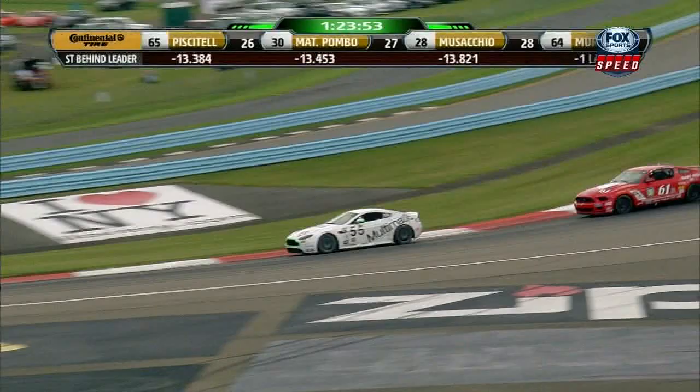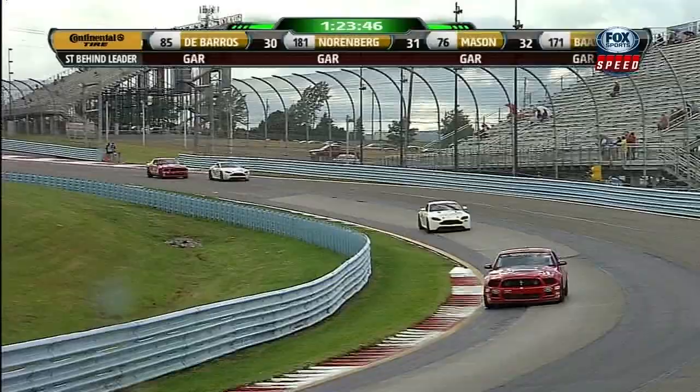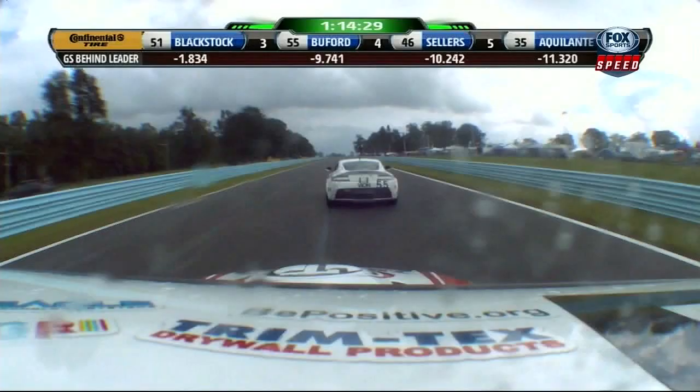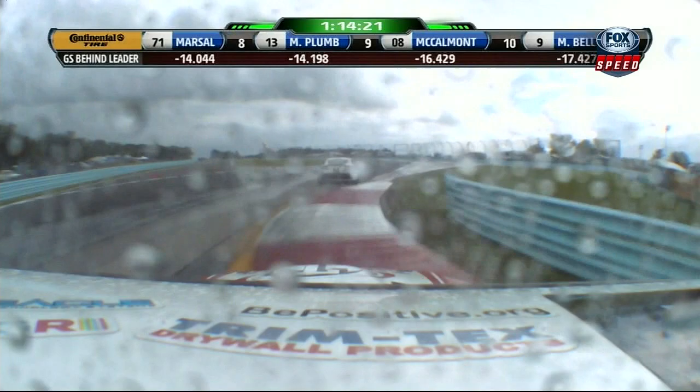Here comes Billy Johnson on the inside — he'll take that position. Battle for third overall between Buford and Johnson. Johnson had a great run out of turn one, looks to the inside going through the esses — he's on a charge. Mike McGovern has taken over for Jim Click in the number two car. Down in the pit lane we're with Brian Sellers, who's battling for third spot with Jay Buford.